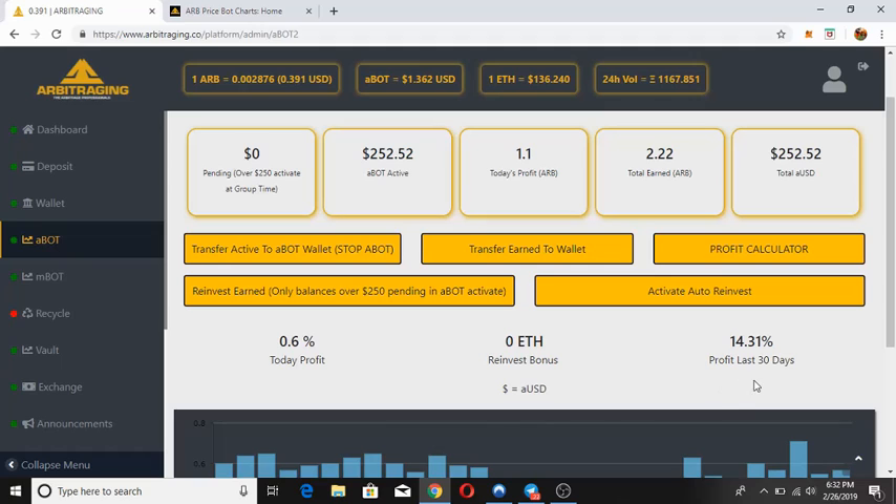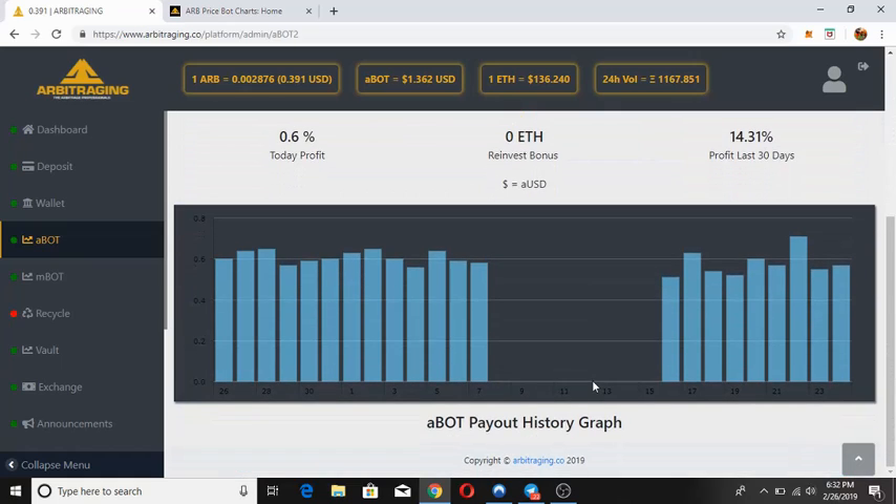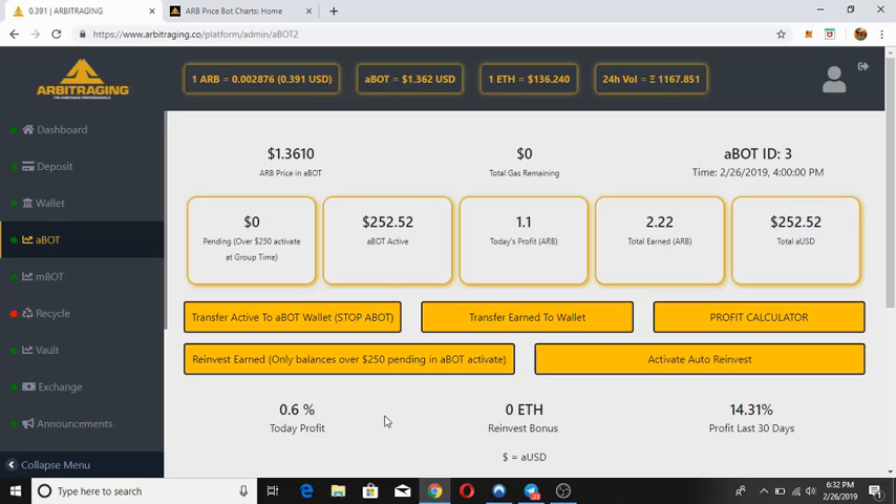Profit over the last 30 days is 14.31 percent. Below this you can see the abot pair history graph, which shows what percent of profit abot has been gaining each day.